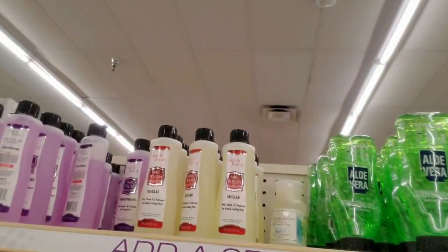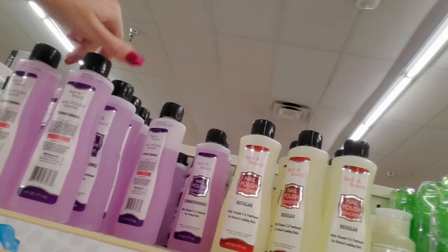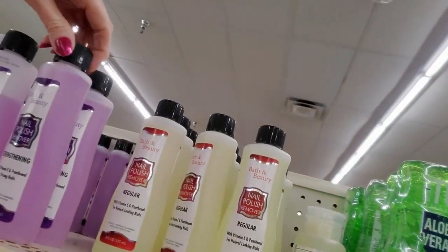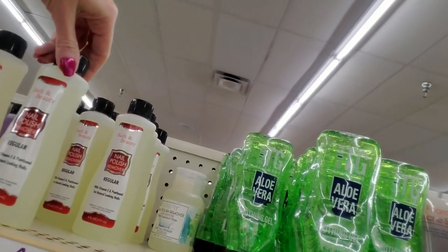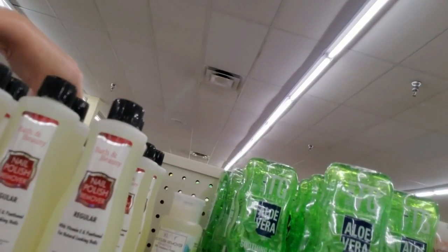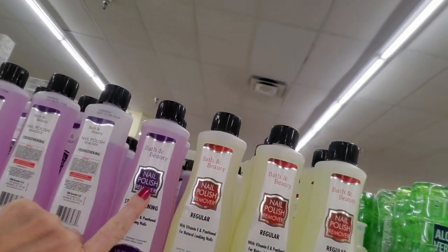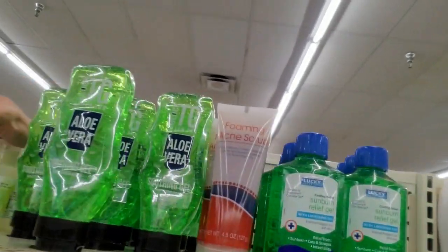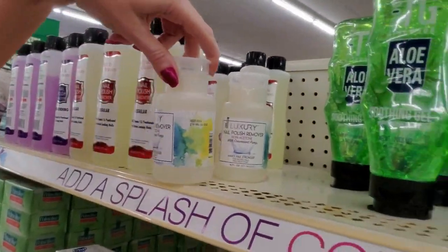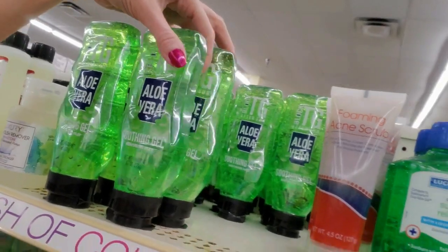Look at the cute little bottles of nail polish remover — these have gotten smaller too, they used to be bigger. I can't really reach back there too well. So this yellowish bottle, that's the regular. These are strengthening — yeah, they've changed the label. We have luxury nail polish remover too. Aloe vera soothing gel — that's good to have as the weather heats up.